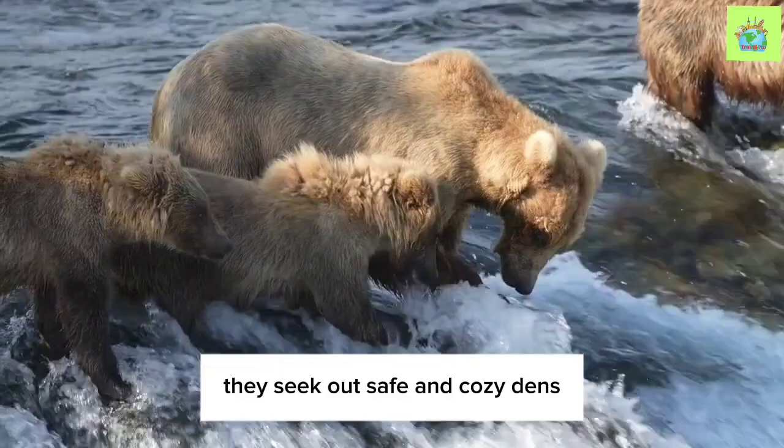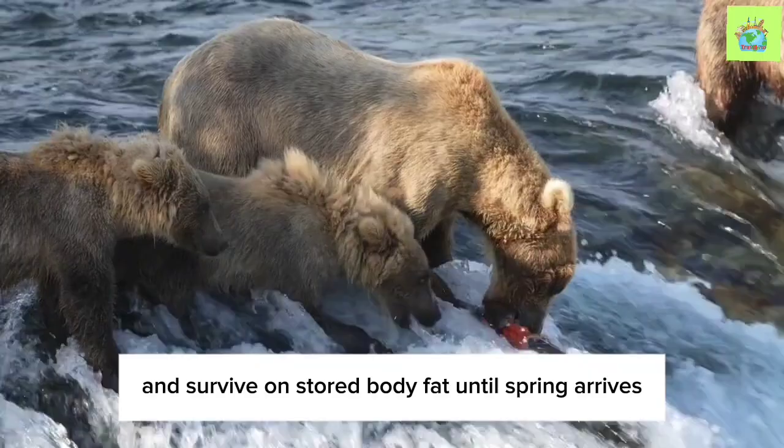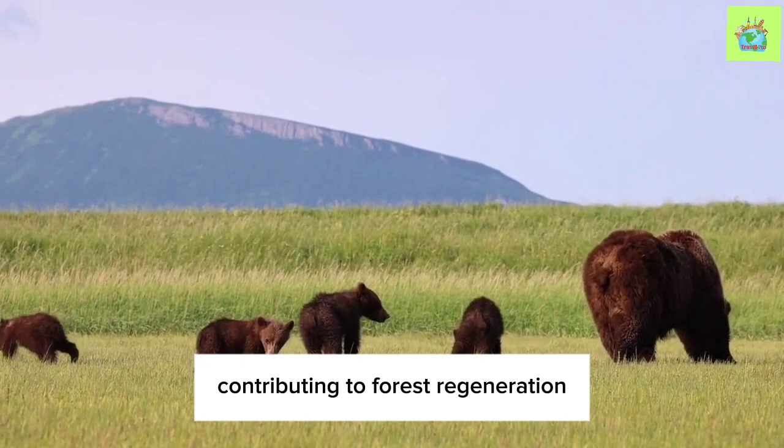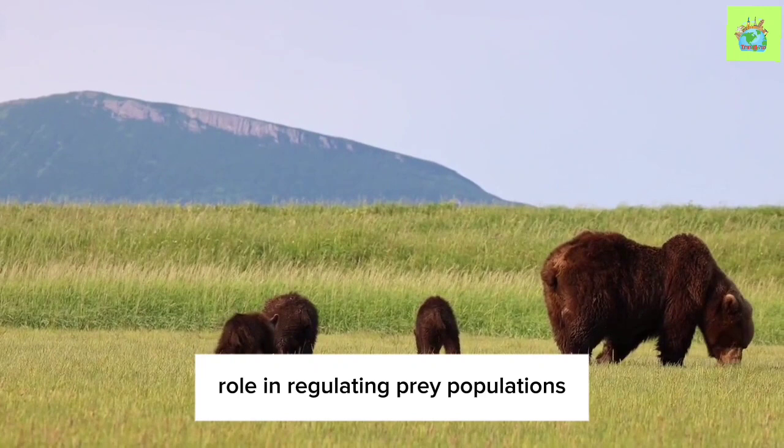They seek out safe and cozy dens, where they conserve energy and survive on stored body fat until spring arrives. The American Black Bear's role in the ecosystem is significant. They help disperse seeds through their diet, contributing to forest regeneration, and they play a crucial role in regulating prey populations, ensuring a balanced ecosystem.